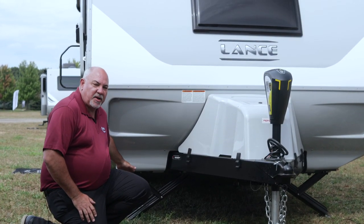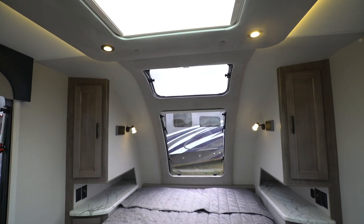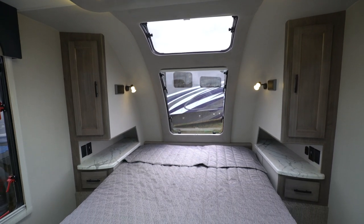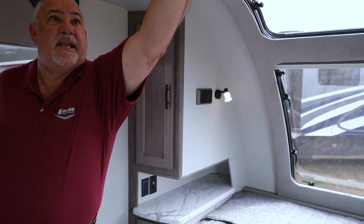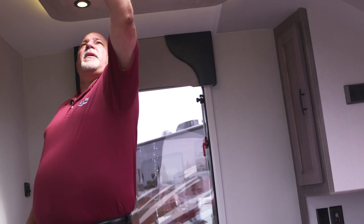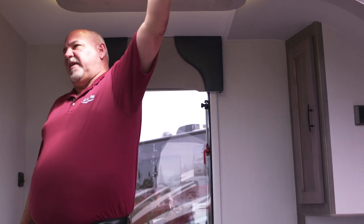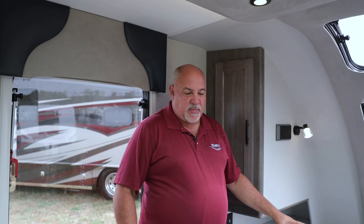Now we're in the bedroom area of our 2075. As you can see, it's very airy — we actually have five opening windows in this bedroom, including a front window and a skylight. We also have a new HiVent which gives you more window as well as an opening vent. It's really nice inside this front bedroom.